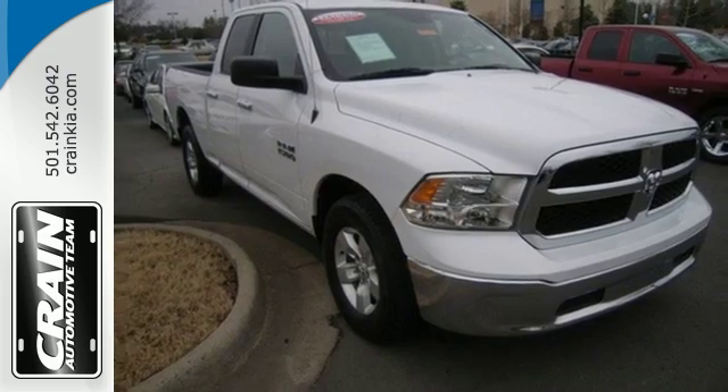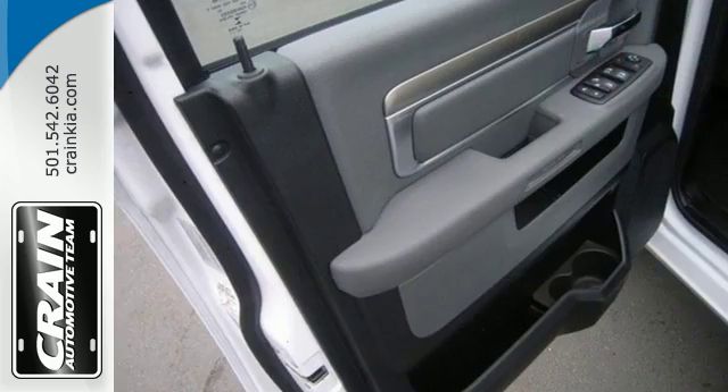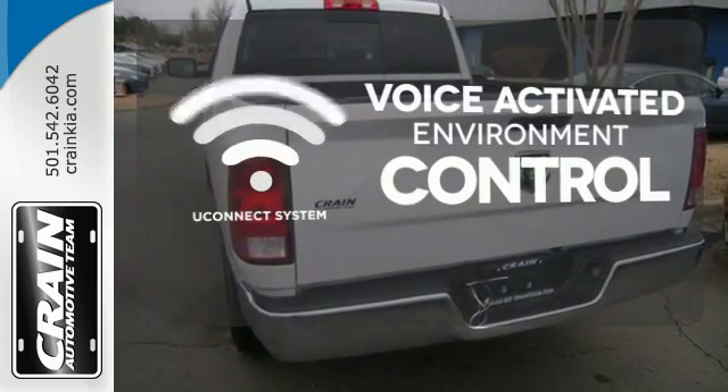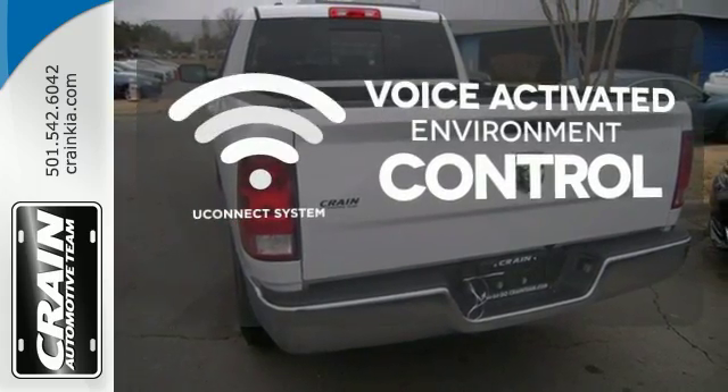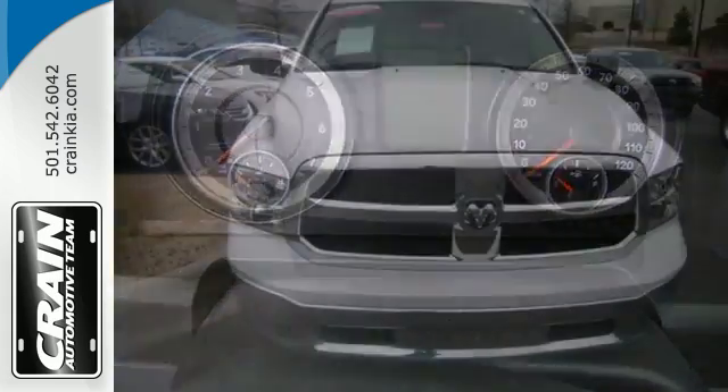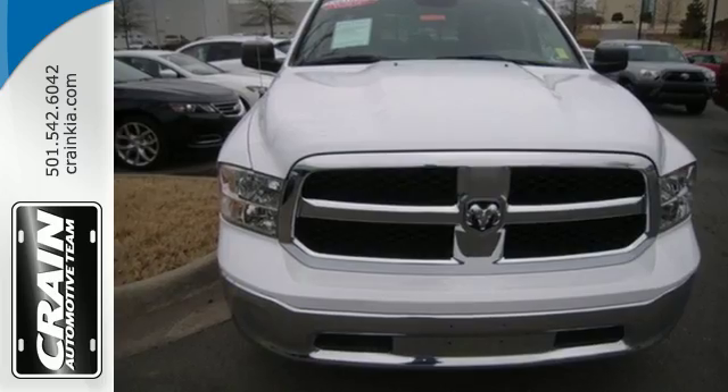The remote USB port and Uconnect audio system are just a hint of what else is coming along for the ride. Hands-free and voice-activated Uconnect will keep your hands on the wheel, your eyes on the road, and Uconnected. Ready to work? Come see how this RAM 1500 is the perfect truck for you.